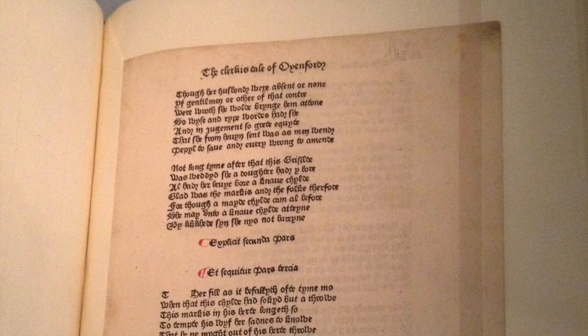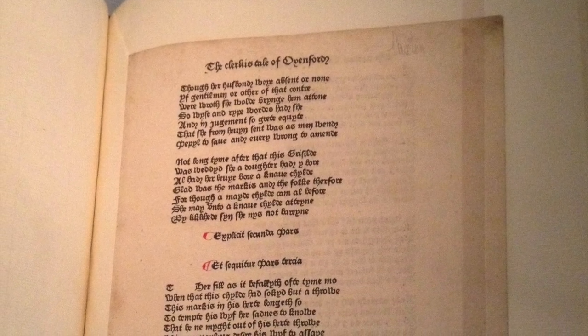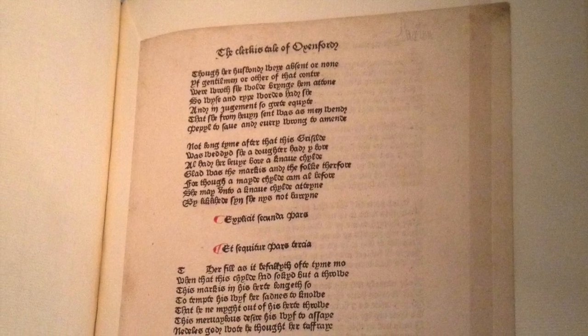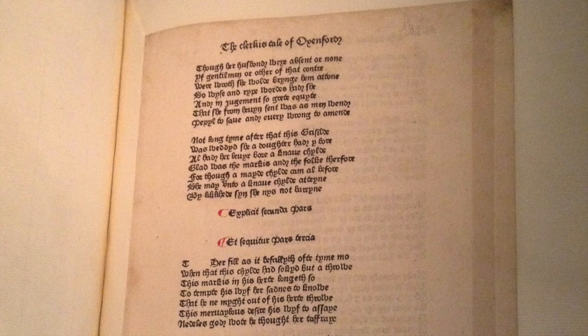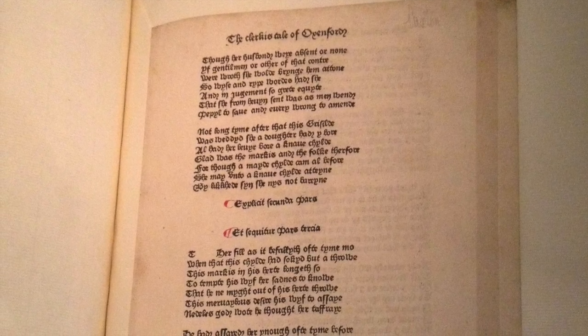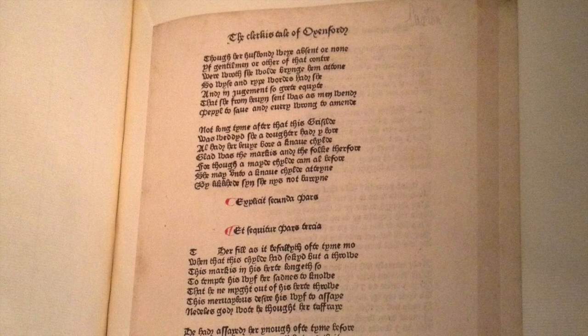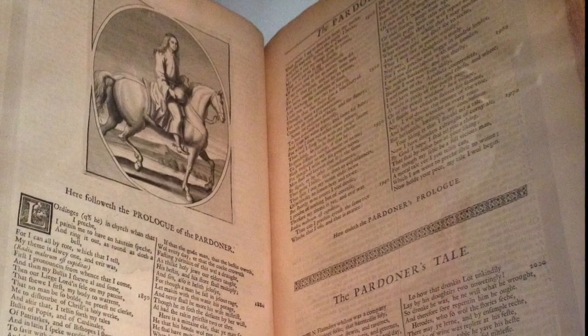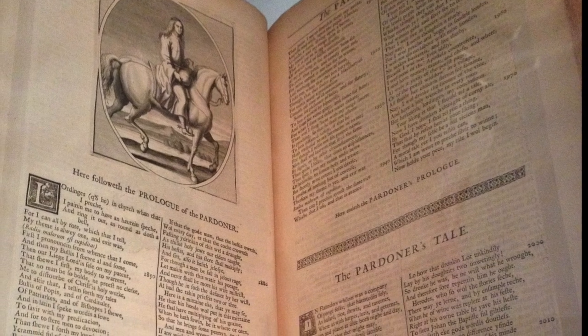Notice how they try to replicate the manuscript tradition. They don't want to scare people by going off into some modern new-fangled technology, but they're almost replicating the manuscript tradition. Ending up with the great and beautiful Urry edition of 1721, which was absolutely full of mistakes, but which is a very beautiful printed edition.